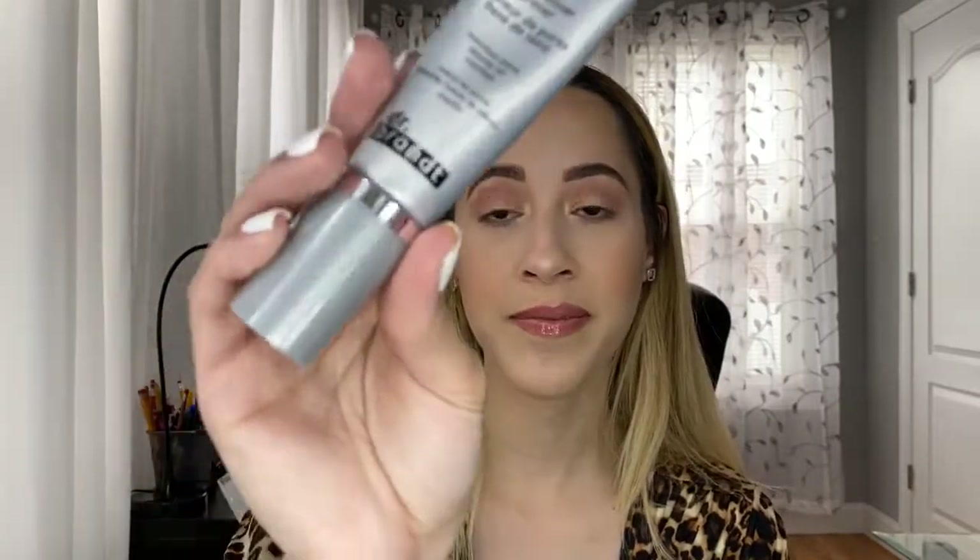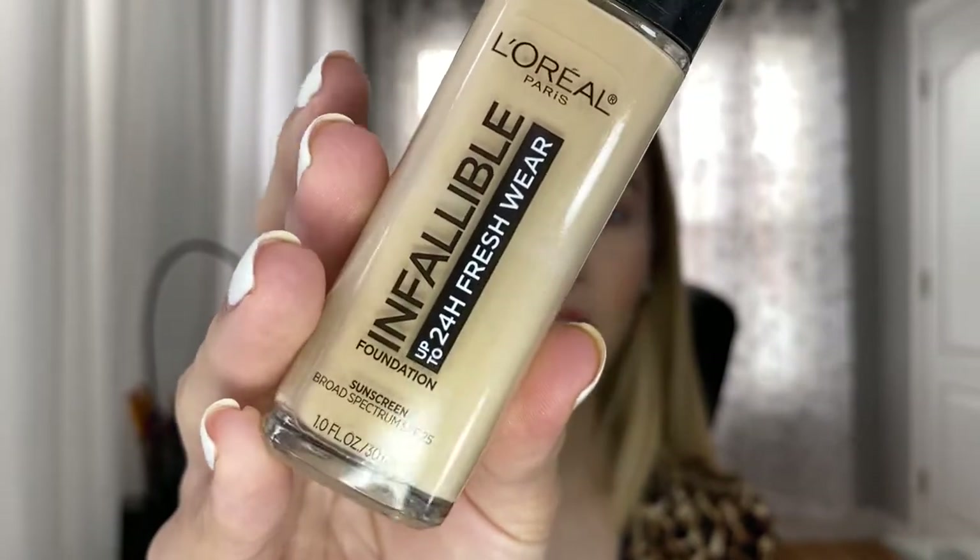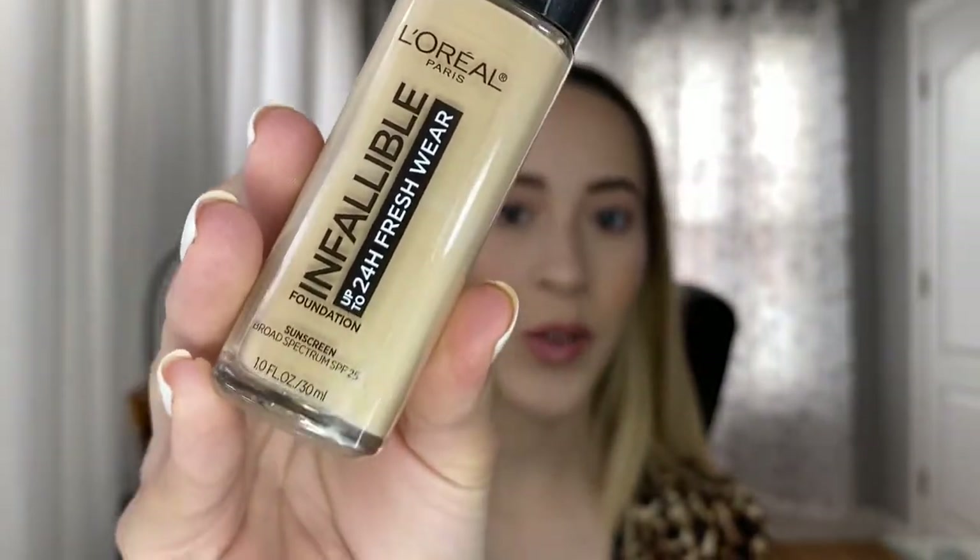My favorite foundation is the L'Oreal Infallible 24-Hour Fresh Wear Foundation. It's so natural — not too dewy, not too mattifying, just right in between. It has SPF 25 which is nice, and it's just an everyday foundation. It looks like your skin but better, nice and breathable — you don't look heavy at all. The shade matches me perfectly so I fell in love with it.